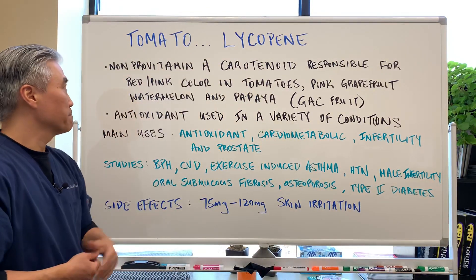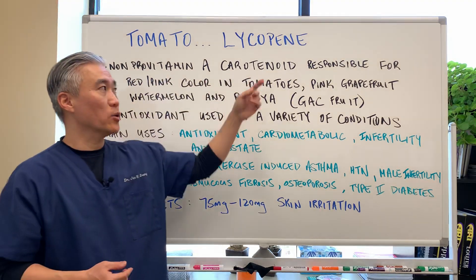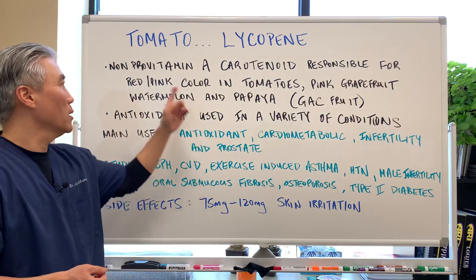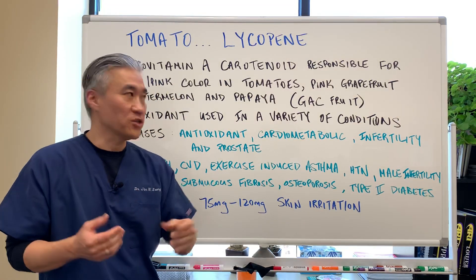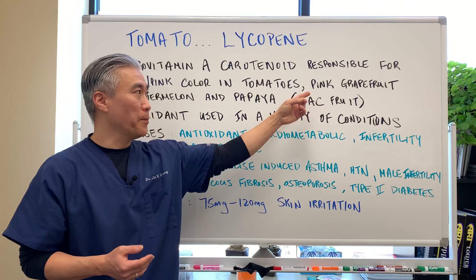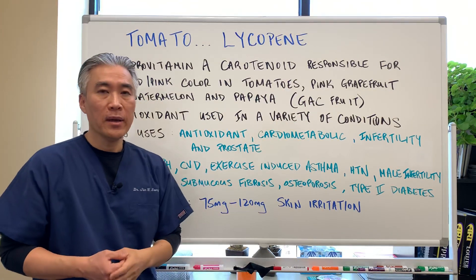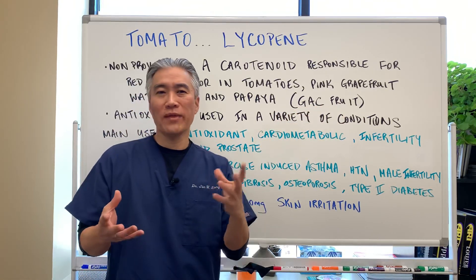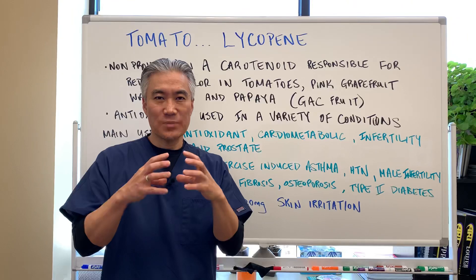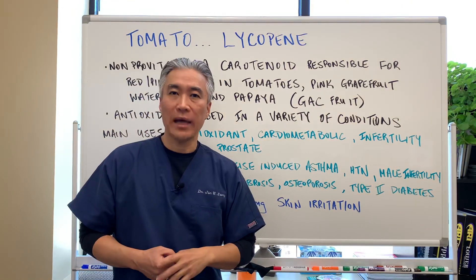Tomato and lycopene — it's a non-provitamin A carotenoid responsible for the red and pink colors of fruits and veggies. So tomatoes, pink grapefruit, watermelon, papaya, and there's another fruit called gac fruit, which is more of an Asian fruit. It's kind of spiny on the outside, but it actually has the highest levels of lycopene.